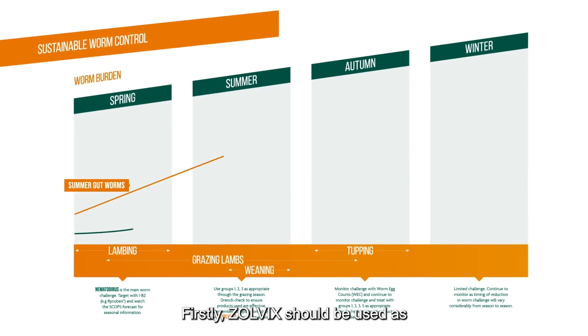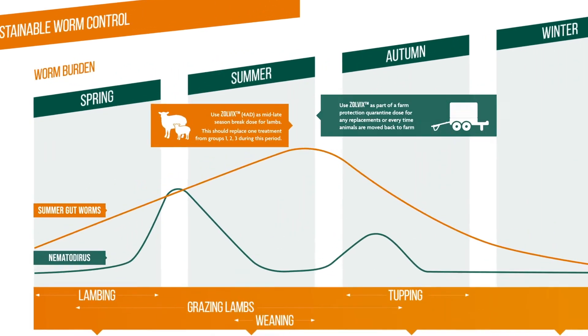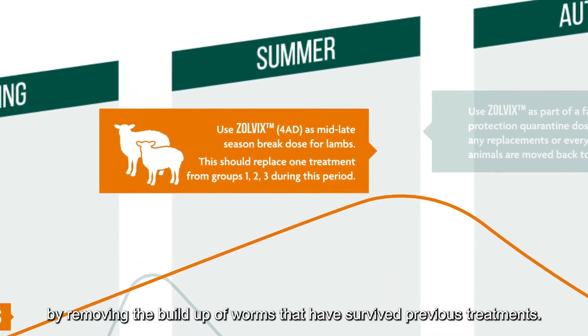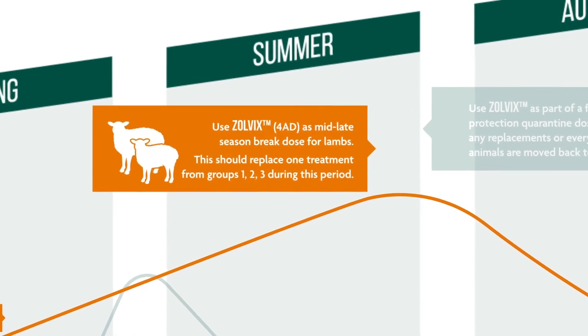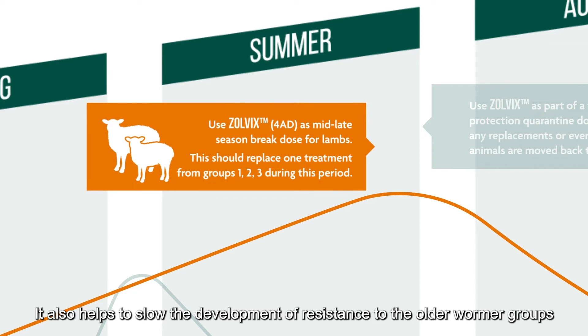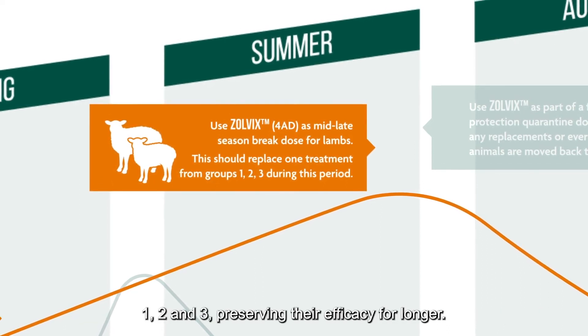Firstly, Zolvix should be used as a mid-to-late-season breakdose for lambs. This can help lambs reach their growth potential by removing the build-up of worms that have survived previous treatments. It also helps to slow the development of resistance to the older wormer Groups 1, 2 and 3, preserving their efficacy for longer.